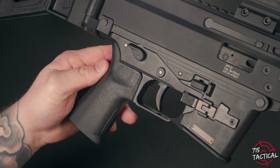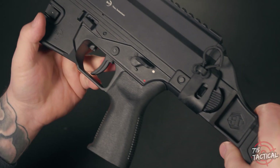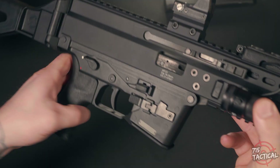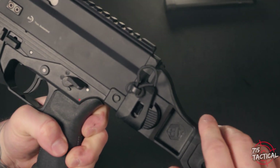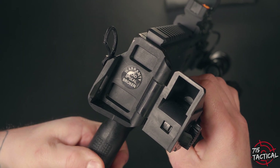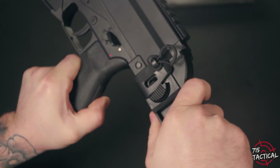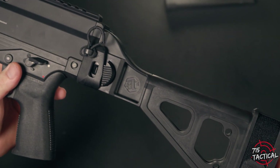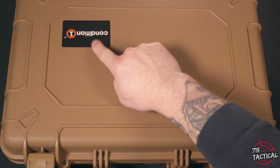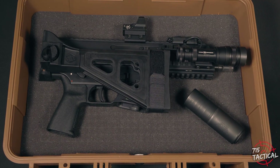I decided to change out the pistol grip to a Reptilia. Reptilias are one of my favorites and they fit perfect in my hand. Don't get me wrong, the stock B&T grip was great, but this feels even better. The APC 9 does not ship with any brace. You do have the option to purchase a $200 tax stamp and turn this into an SBR — B&T makes a really great side folding stock for that. But to avoid all that hassle, I decided to go with the SB Tactical Arm Brace, and it works great. In its folded position, this thing is super compact — I can fit it in a Condition 1 case or my Vertex backpack.